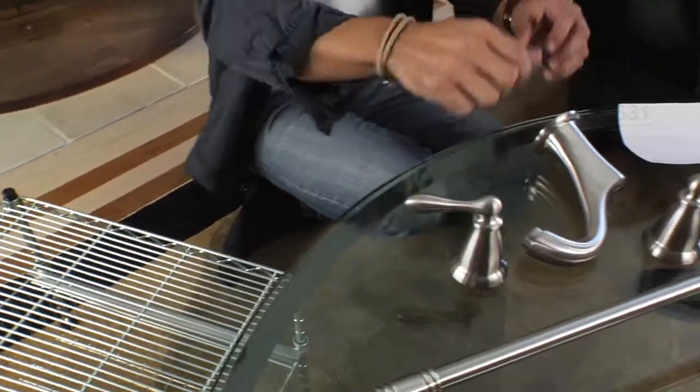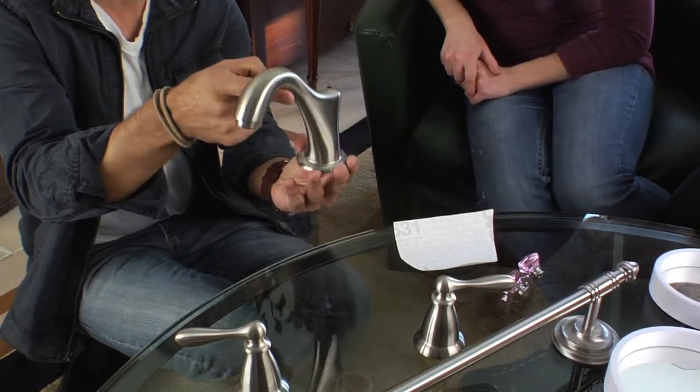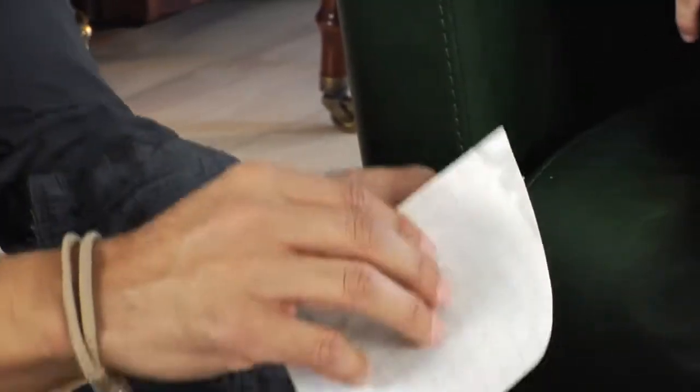We're also replacing the faucet. From Moen we have the Caldwell collection in a beautiful classic brushed nickel finish. It can use up to 32% less water without sacrificing performance, so that's definitely a plus.